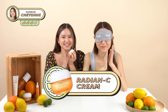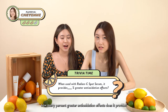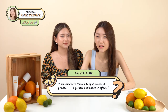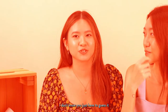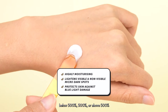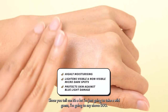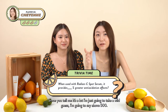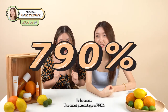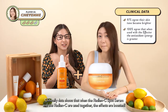My second trivia question: when used together with the Radiancey Spot Serum, how many percent greater anti-oxidation effects does the Radiancey Cream provide — below 500%, 500%, or above 500%? I'll take a wild guess and say above 500%. Yes, you're absolutely correct! To be exact, the percentage is 780%. Clinical data shows that when the Radiancey Spot Serum and the Radiancey Cream are used together, the effects are boosted.